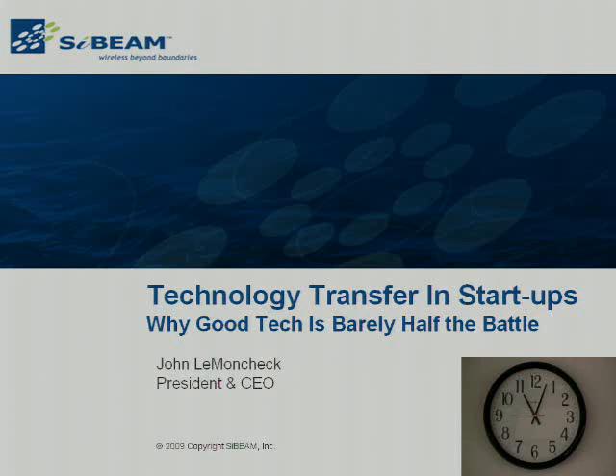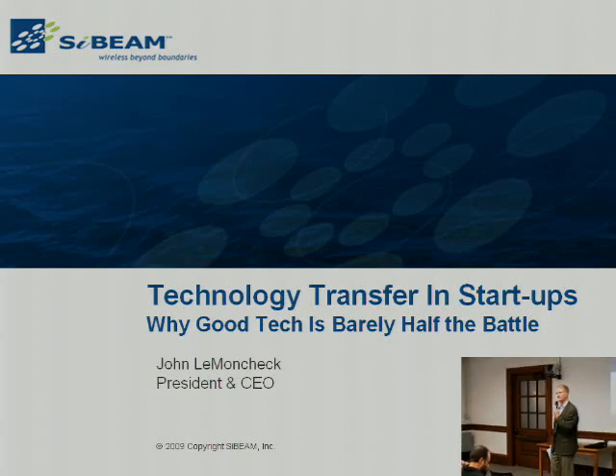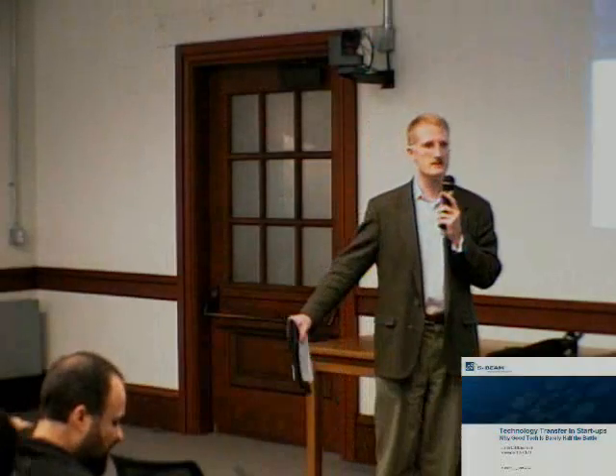Welcome, everyone. My name is Anthony St. George. I'm the Director of Development for Citrus. Thank you for coming out to our talk today. I want to thank also our sponsor, Infineon, for sponsoring the lunch and this broadcast.